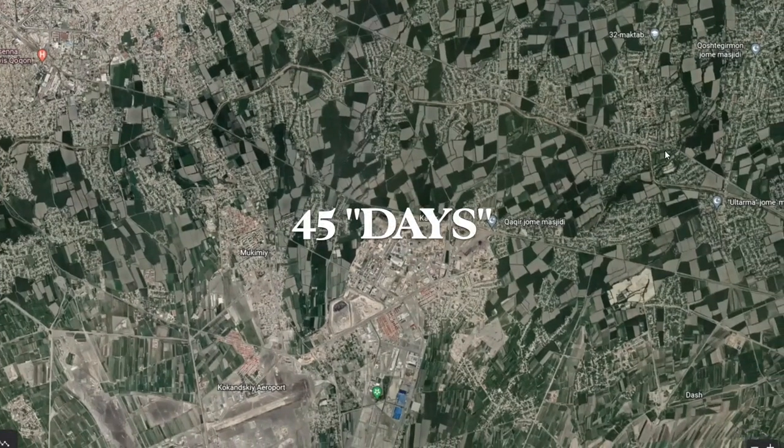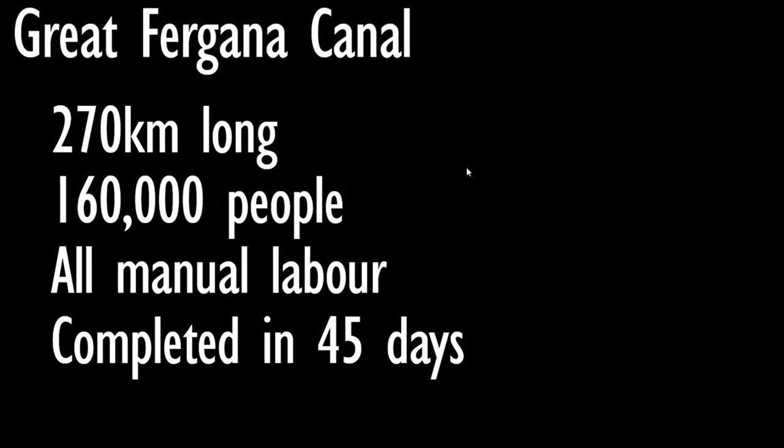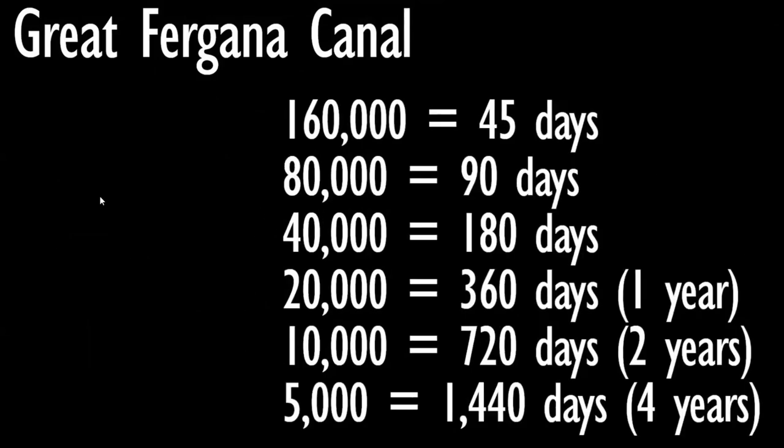This was done in 45 days. The good thing about this canal is that if you wanted to formulate a baseline for digging and moving earth — earthworks — you could formulate a very rough one from this. It's 270 kilometers long, 160,000 people worked on it, pretty much all manual labor, completed in 45 days. So with basic math: if you half the amount of people, you double the days. With 20,000 people it would have taken a year. With 5,000, about four years. This is where the Tartarian advocates and the ancient aliens and lost high-tech arguers can get their baselines. It's not impossible — digging and moving earth is not impossible manually.